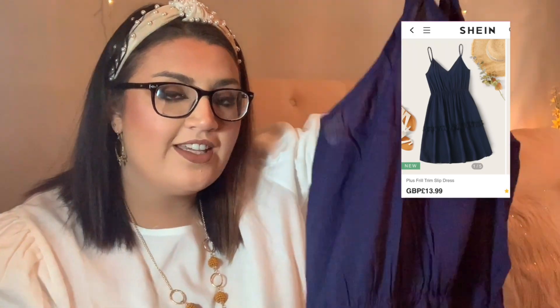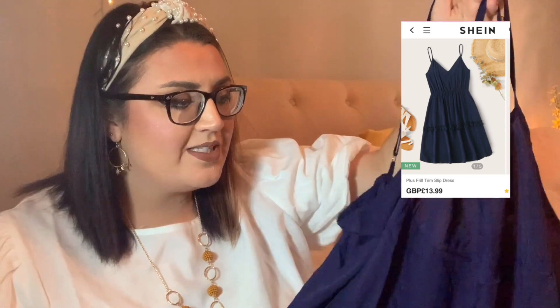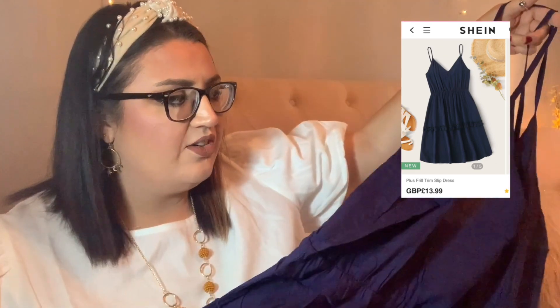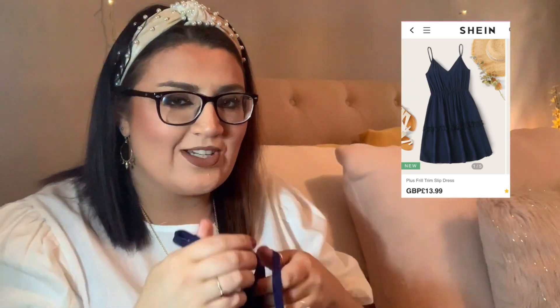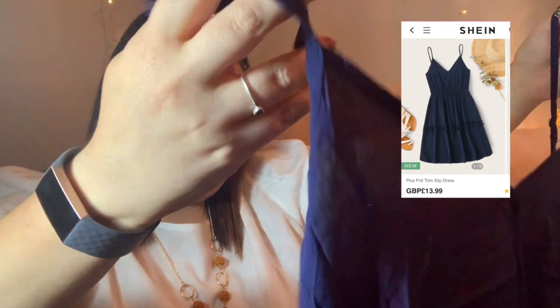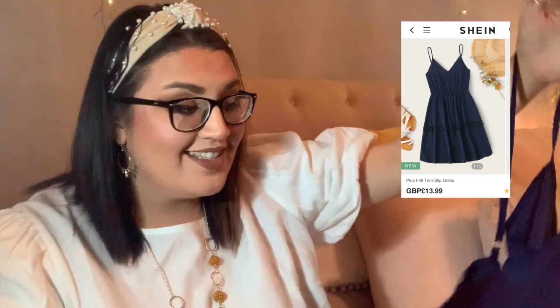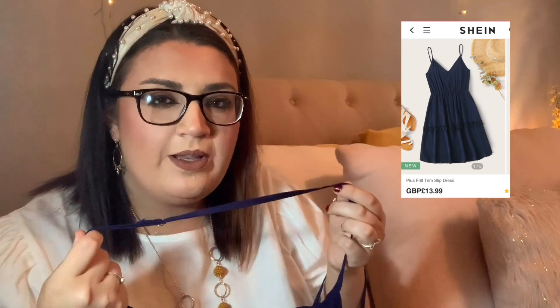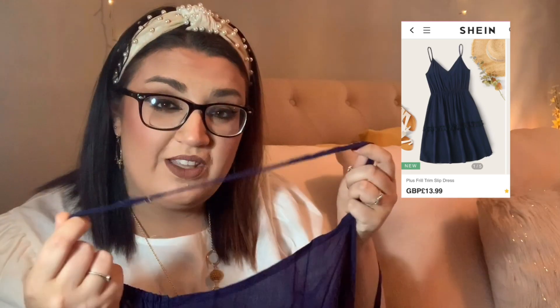My next item is a dress — it's a navy sort of skater-style dress. It's a lot darker in the photo on the website than it is in real life. It's really creased, so it will need a good steam, and I can see right through it, so I'm not sure whether this is going to work. It also looks quite small for me, but we'll see. One good thing is it's got adjustable straps, but they're so flimsy — girls with bigger boobs, I think we're going to find it quite hard to fit into here without ripping it apart.